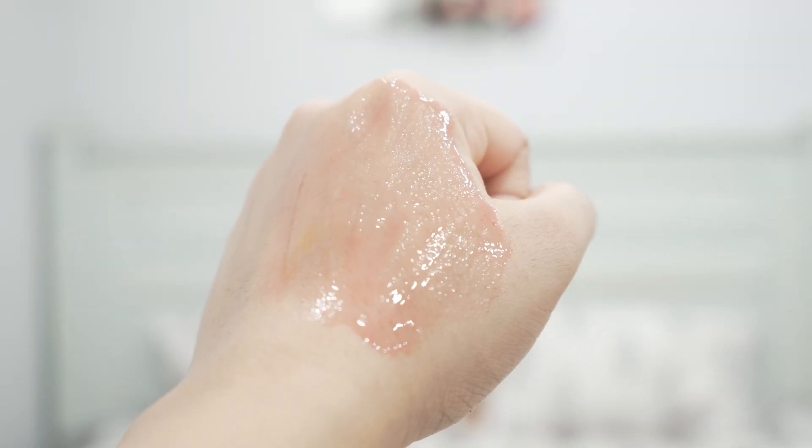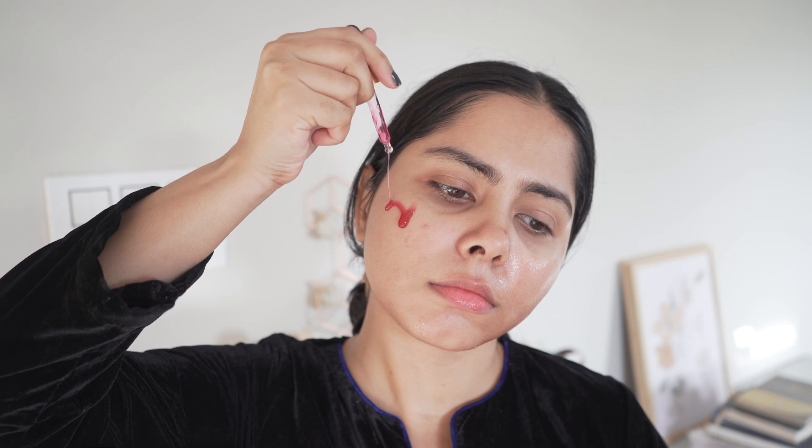This is a wash-off formulation — you rinse it off after 10 minutes, then follow up with a hydrating soothing serum and a moisturizer. I clean my skin with a gentle cleanser before using the peel, and make sure my skin is dry before applying. If you have sensitive skin, keep it on for 5 minutes. I keep it on for 10 minutes and it works fine for me. It doesn't give me any tingling sensation, but that can happen to some people and is quite normal.